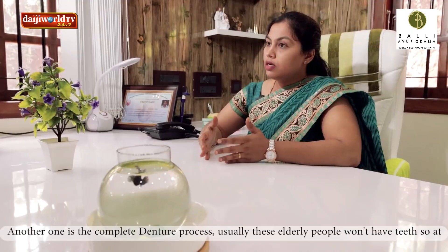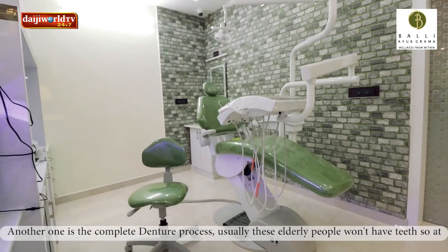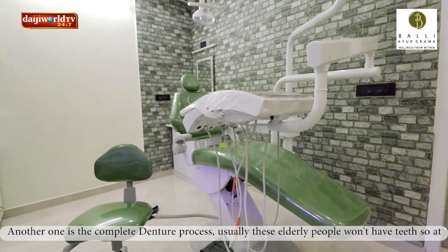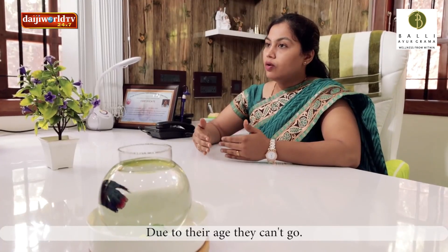We will be able to do complete denture processes. For example, these elderly people are in the hospital. Due to their age, they don't have to leave.